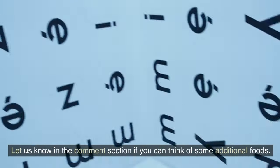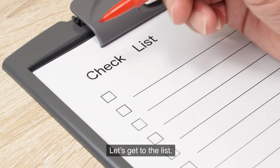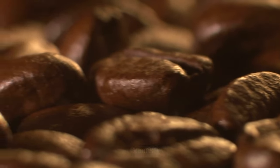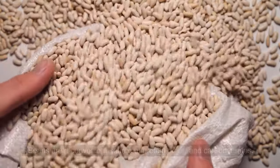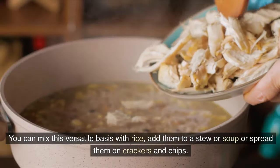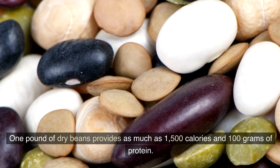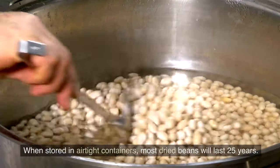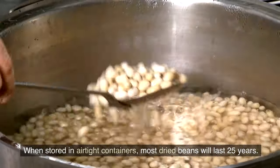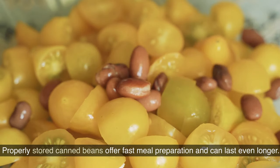We've put the list in alphabetical order, and we'd love to hear your suggestions in the comments. Number 1: Beans. Beans are a convenient source of protein, fiber, and carbohydrates, and can be mixed with rice, added to soups or stews, or spread on crackers and chips. One pound of dry beans provides as much as 1,500 calories and 100 grams of protein. When stored in airtight containers, most dried beans will last 25 years, and properly stored canned beans can last even longer.